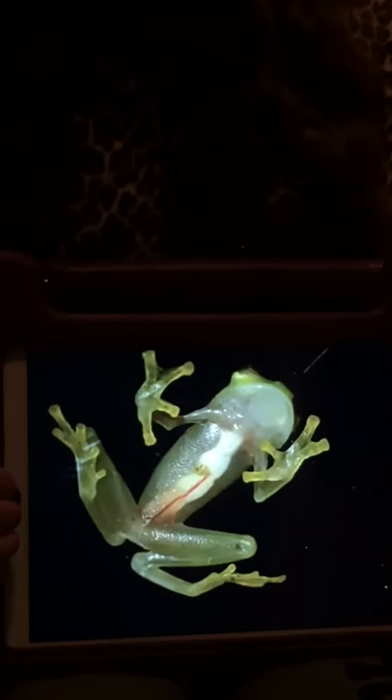There are 60 different species. They are about 3/4 of an inch to 3 inches long. They are olive green or bright green.